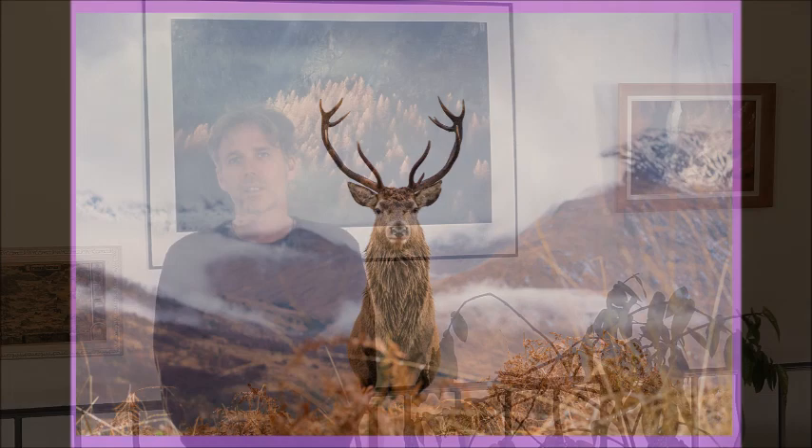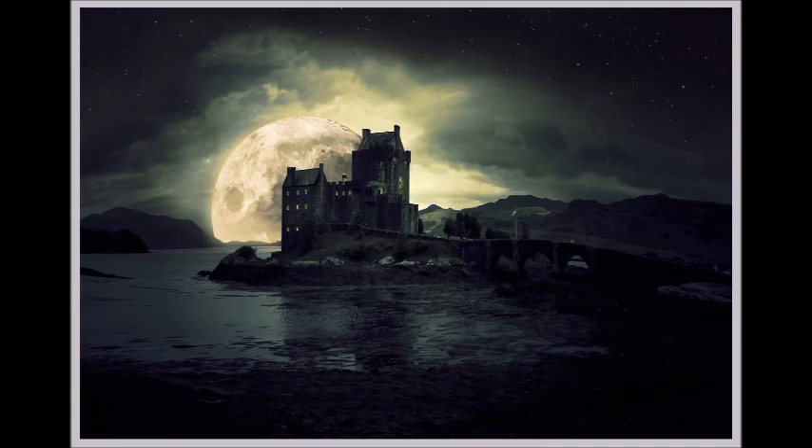Grey: It's our spooky Halloween Castle Trail in Scotland.